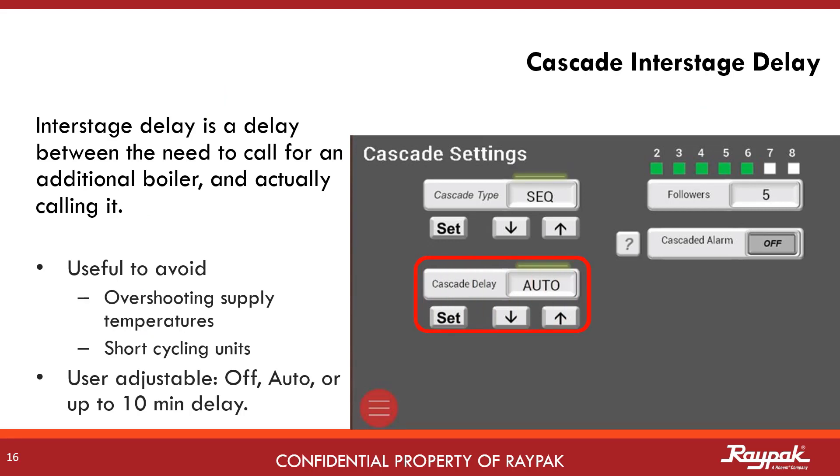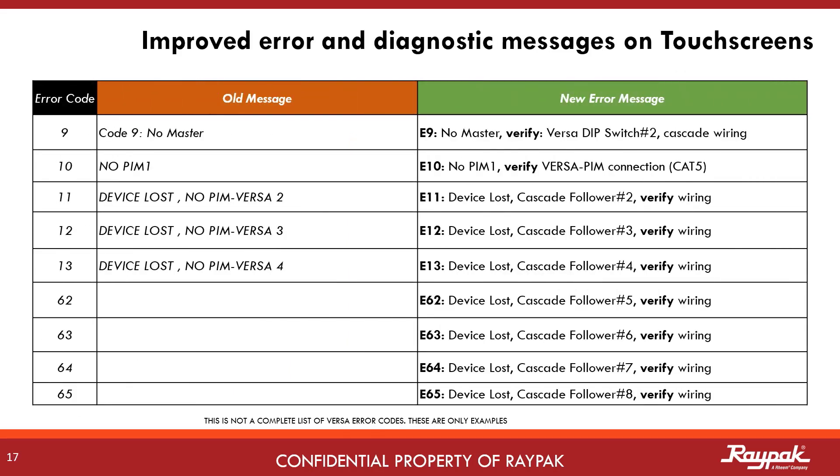Cascade interstage delay is another feature added with this software upgrade. Interstage delay is the programmable time period to hold off firing up the next boiler. This delay can be a workaround for a bad system sensor placement. The new software also has improved error messages. The new messages offer suggestions for what to check in the event of a problem.